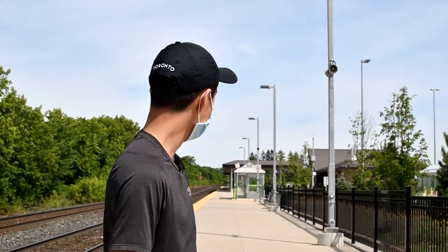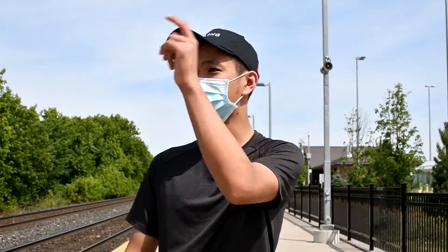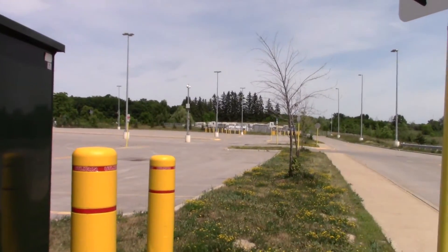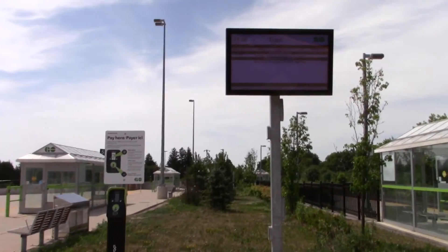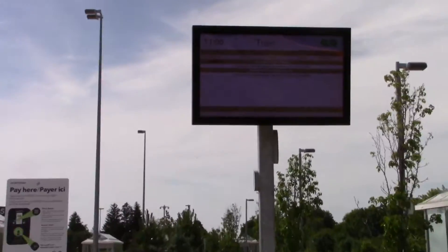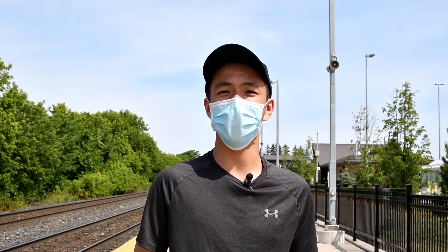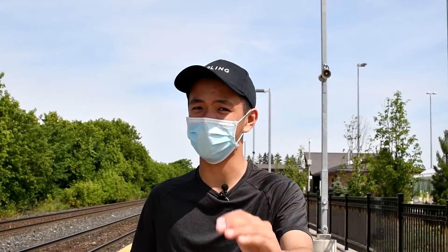Now we're here on the train platform. As mentioned earlier, Gormley GO has a single platform, but there is a second track, so if they want to expand service on the Richmond Hill line it is possible because they already have the space and the track. The north part of the platform has a walkway to the north parking lot, which is the bigger lot of the two. This train platform also has next-gen arrival screens at all entrances, enclosed seating, and garbage bins. That wraps up this episode of All the Ghost Stations — be sure to like, subscribe, and comment down below what station we should do next. Thanks for watching!